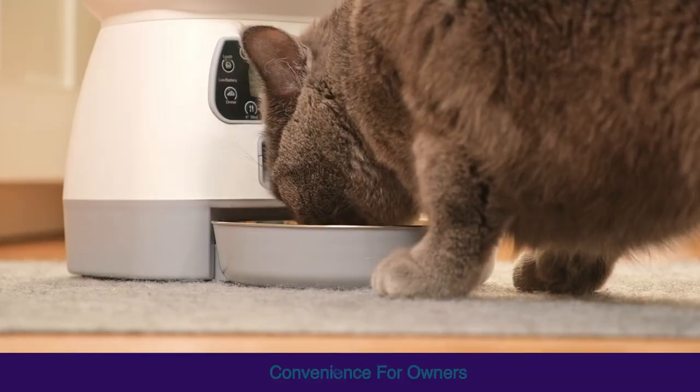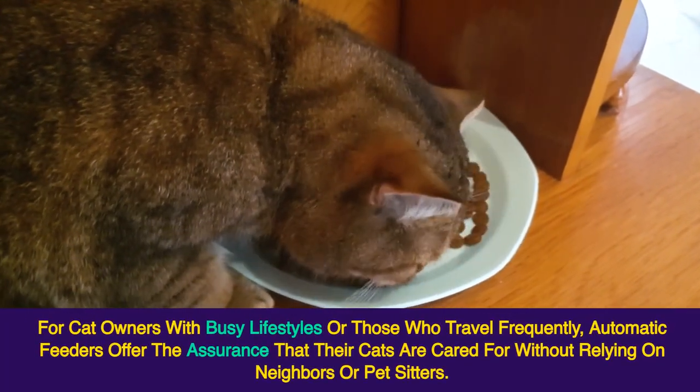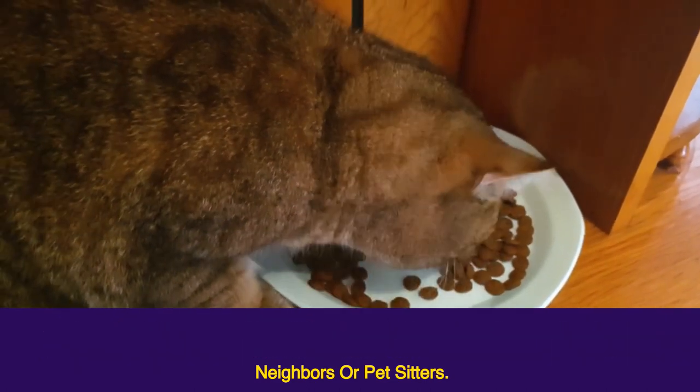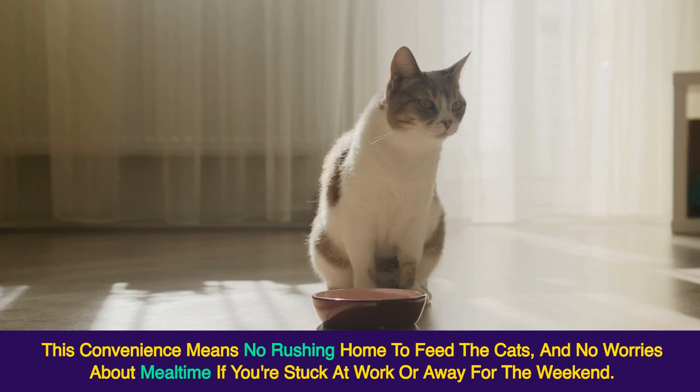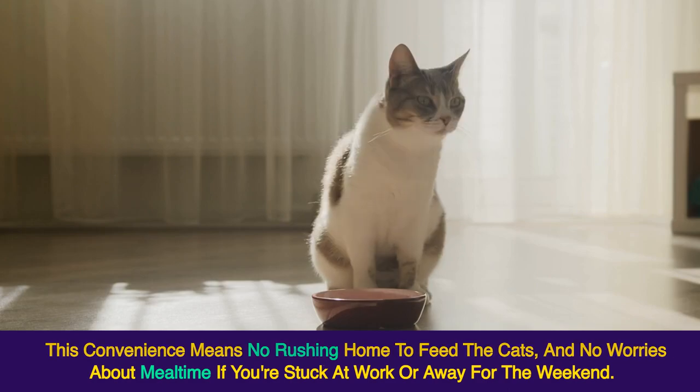Convenience for Owners. For cat owners with busy lifestyles or those who travel frequently, automatic feeders offer the assurance that their cats are cared for without relying on neighbors or pet sitters. This convenience means no rushing home to feed the cats, and no worries about meal time if you're stuck at work or away for the weekend.